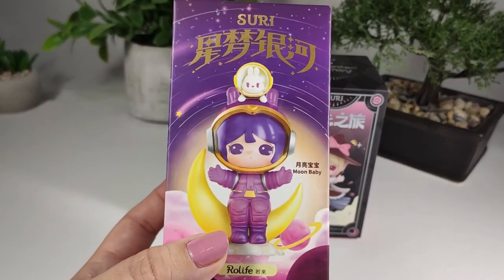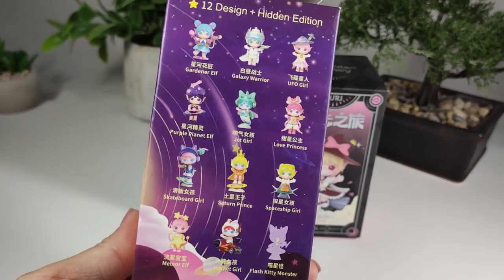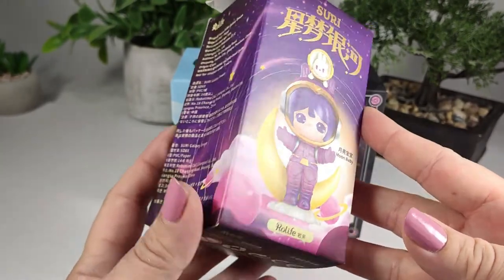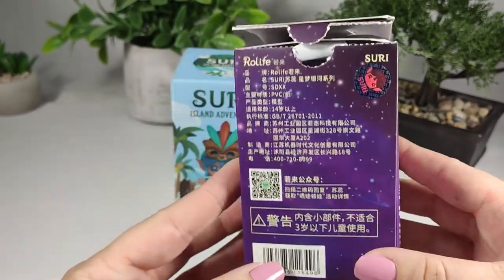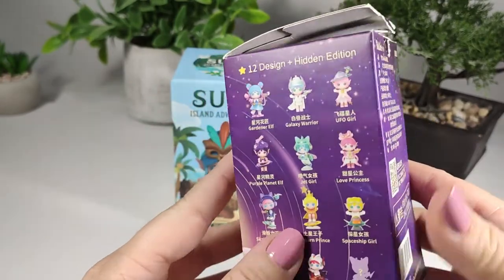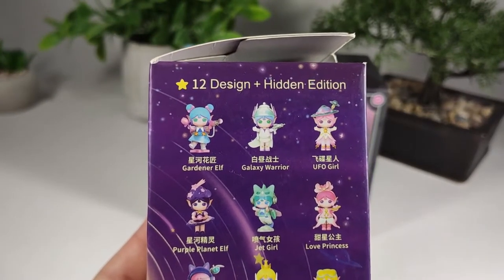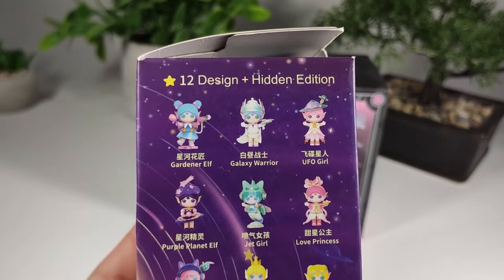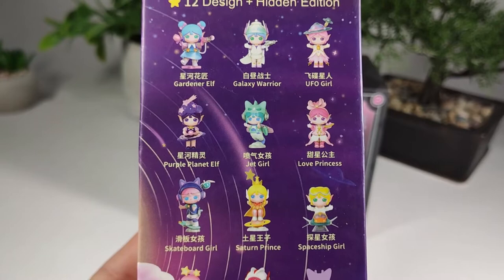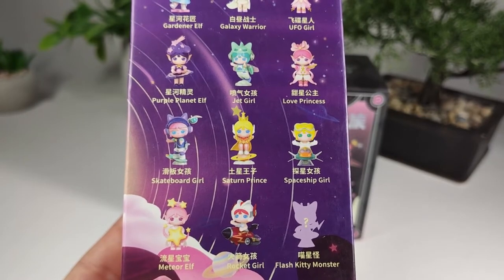So we have a Suri space series — I don't know that it has a specific name. We'll start with the space one. I love moon baby on the front and I would love to get that one. This box got a little beat up in shipping; the top was also popped open, so I'm really hoping everything that should be in there is still in there. The different options are: gardener elf, galaxy warrior, UFO girl, purple planet elf, jet girl, love princess, skateboard girl, saturn prince, spaceship girl, meteor elf, rocket girl.